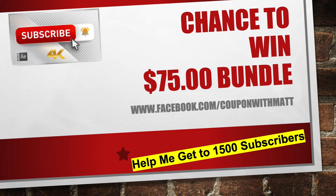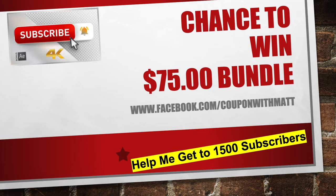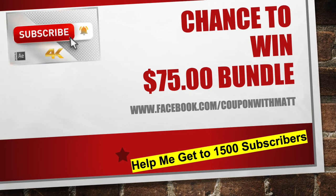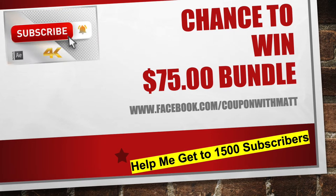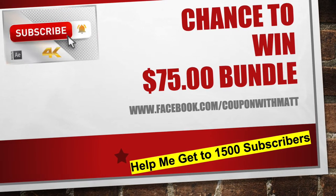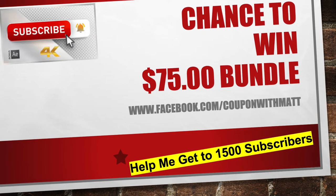Once we hit 1,500 subscribers, I'm going to be giving away a $75 bundle. You heard it first — that is a $75 bundle as soon as we hit 1,500 subscribers. All you guys got to do is like my Facebook page Couponing with Matt, hit the subscribe button.